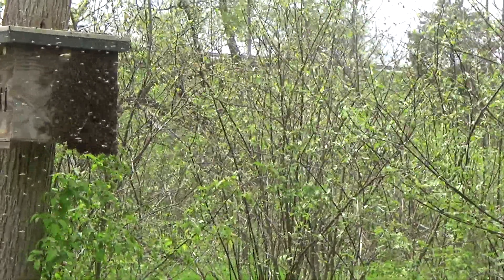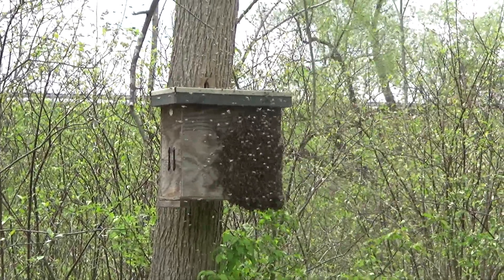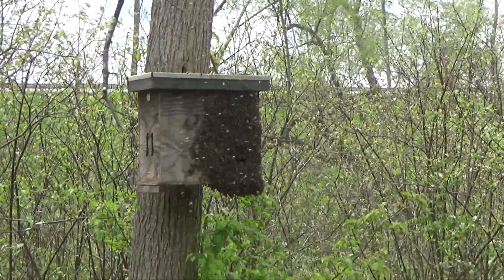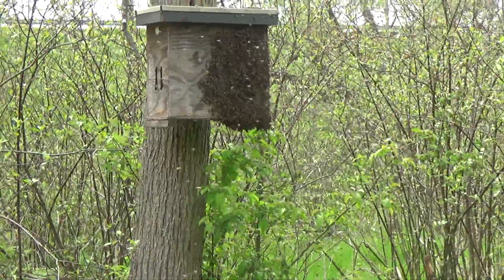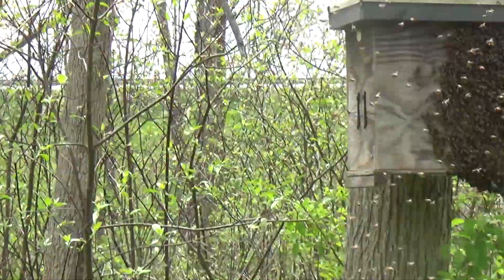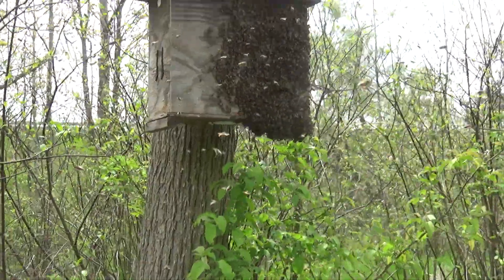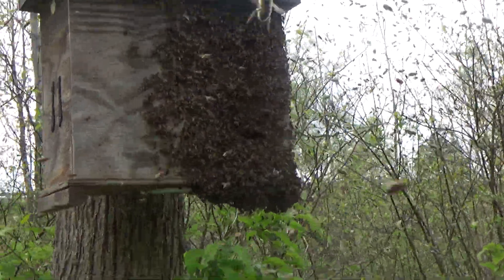Did you see any of the hives that active? No, no, they didn't come from ours. It's got to be a good-sized swarm wherever it's coming from. Listen to this — it's got to be a good one.